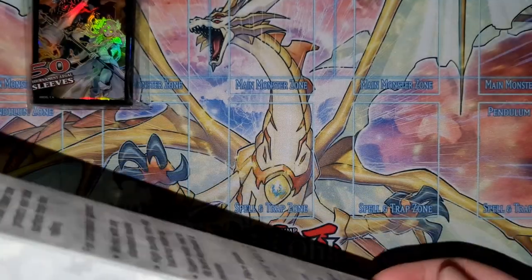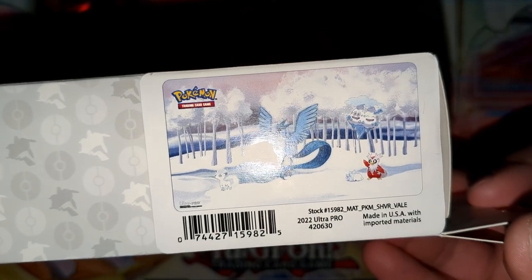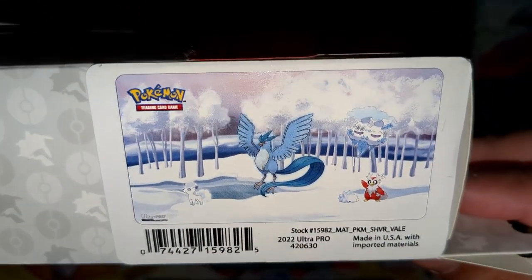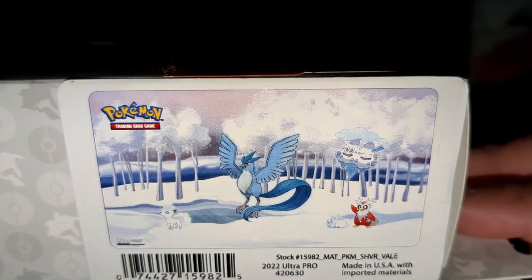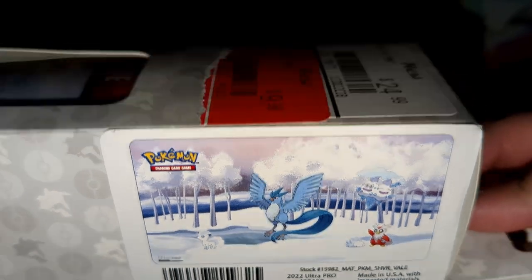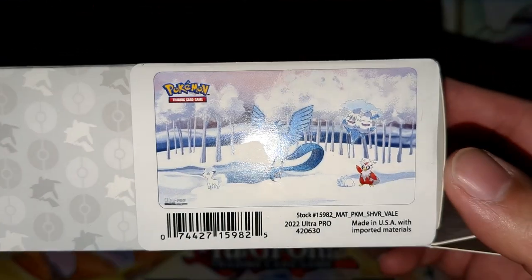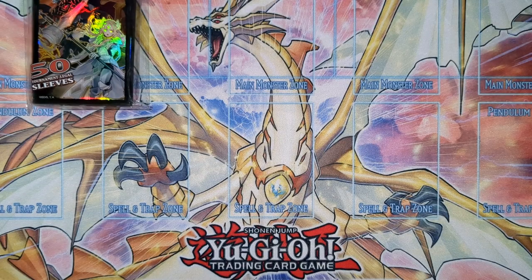And it wasn't just Yu-Gi-Oh — there were some Pokémon accessories on sale too. This is some kind of Alolan ice-type play mat. I'm not sure exactly the theme but the art is amazing — Alolan Vulpix, Articuno, it's a really nice colorful white-themed play mat. This might be the most expensive thing I bought — ten dollars — and I might use it for filming or even for playing Yu-Gi-Oh.